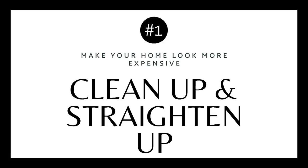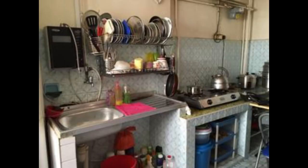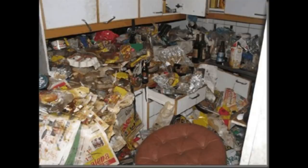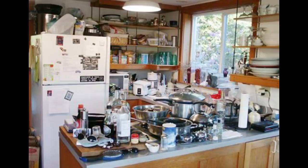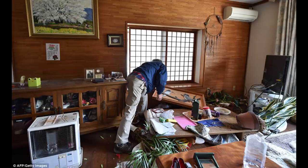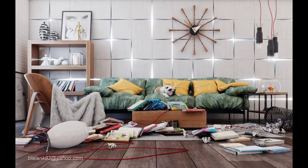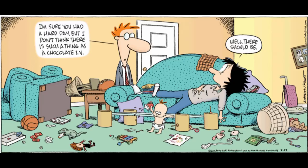Tip number one is not the most popular, but cleaning up your house will definitely make your space feel more expensive. It does not matter if you spent $1 or $10,000 on your sofa — if it's covered in stuff and papers are everywhere, nobody can see what you spent. Cleaning up, getting baseboards, cleaning mirrors, and putting away all the clutter will instantaneously give you a lift in your home, at basically no cost.